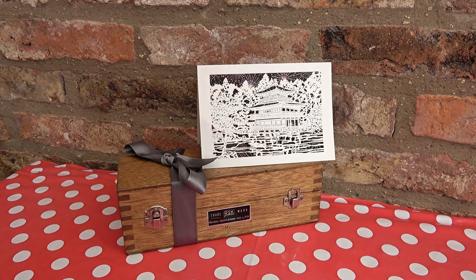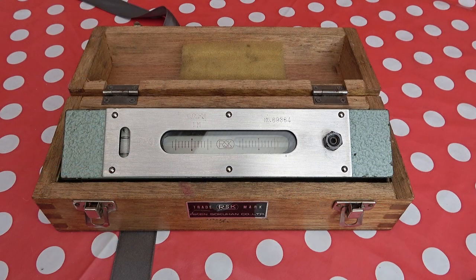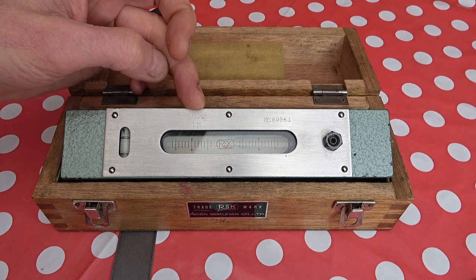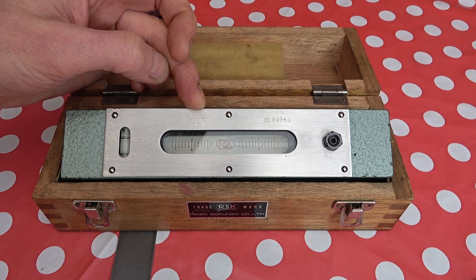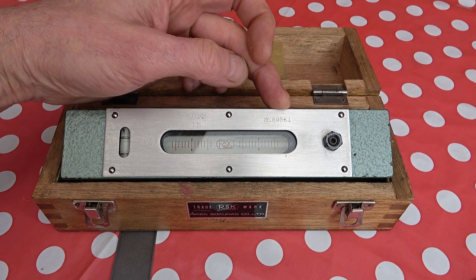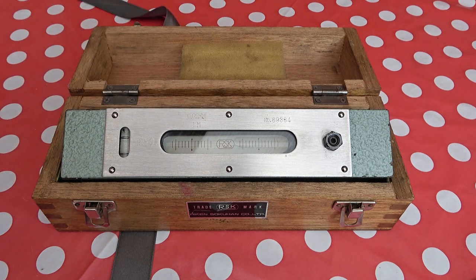I paid £60 delivered. You can see the precision marked on here: 0.02 millimetres per metre, which I think is equivalent to 0.2 thou per 10 inches. There's also a serial number, and you can see the make is RSK — that's Riken Sokuhan Co Ltd, Niigata Riken Sokuhan Kaisha. I thought there was a chance of being able to contact the company and find out how old it is.